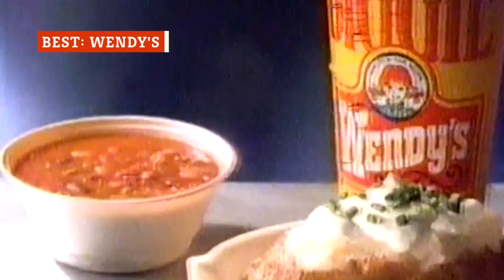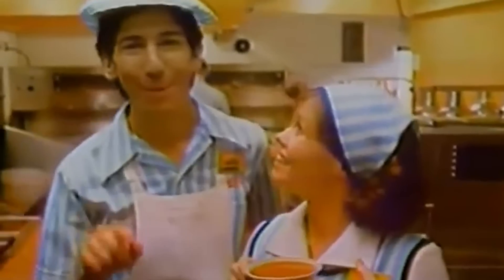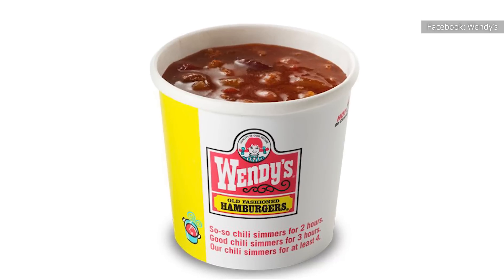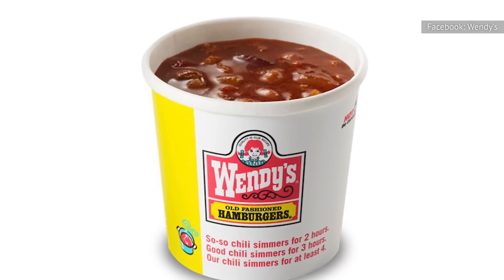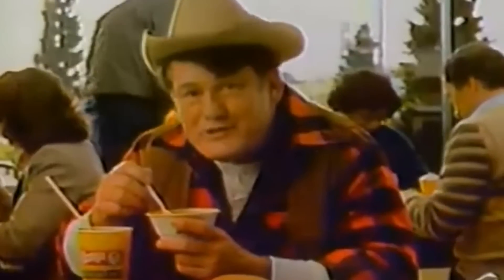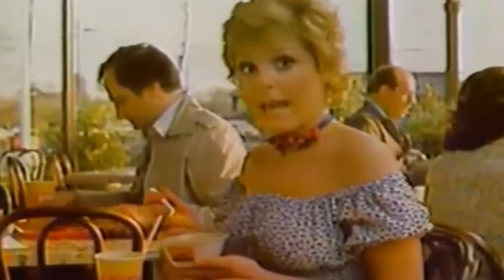Say what you will about Wendy's Chili, but there's no denying the fact that it's flavorful, filling, and loaded with so many vegetables, beans, and meat that it's honestly impressive. At Wendy's, they put more meat in their chili than most homemade recipes — more meat than most people put in their hamburgers. Wendy's Chili really leans into the tomato flavor, making it taste pretty fresh considering where you're ordering it from. It's no secret that Wendy's Chili has become an iconic part of the menu — the chain serves over 83 million portions each year.